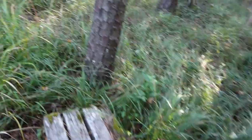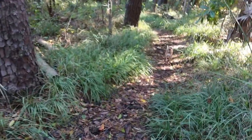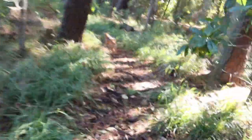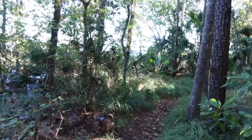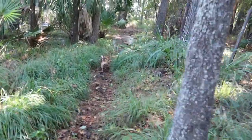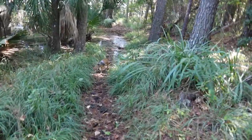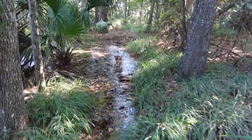Looks like there's some water here on the trail. Let's see — I'm going to step right here. Got my feet wet. Okay, there we go. I guess the tide is probably starting to come in or something. I did get my socks a little bit wet on that one. There's the water there on the trail.